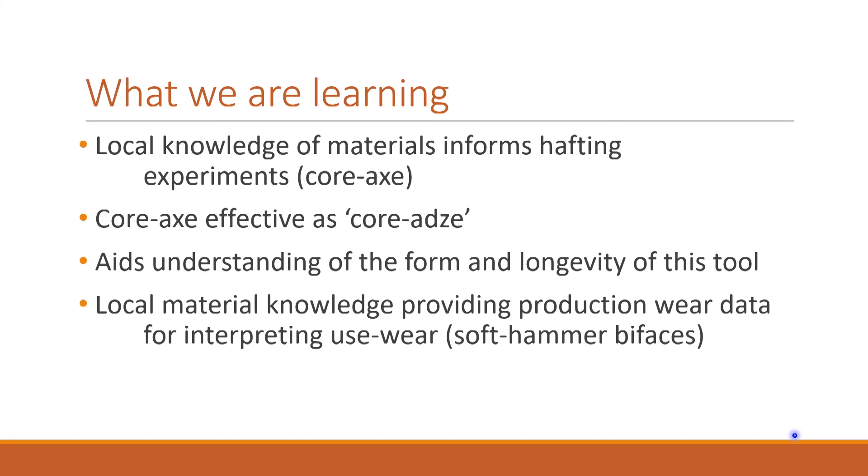Finally, stepping back: if you as an archaeologist have the opportunity to work somewhere where there is extant material knowledge, and you have the funding to bring in somebody like Carl who is an expert, try it and do so. The results are so much more satisfying than the standard fieldwork arrangement.